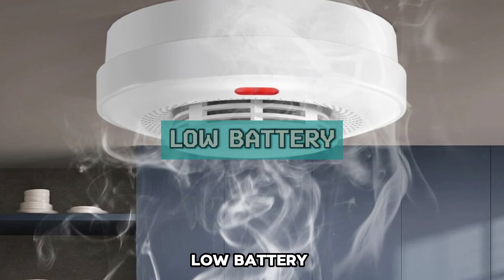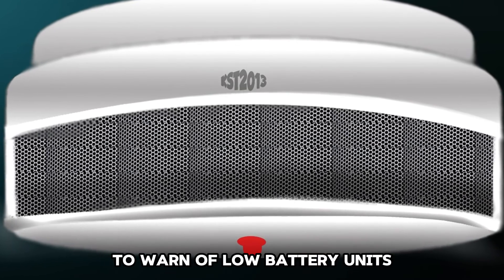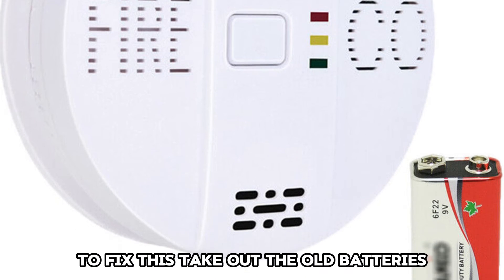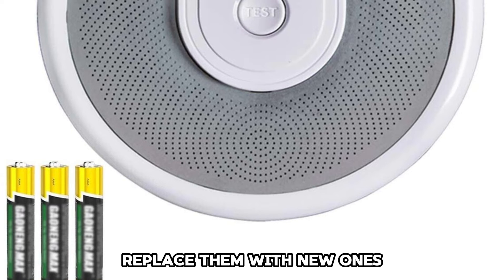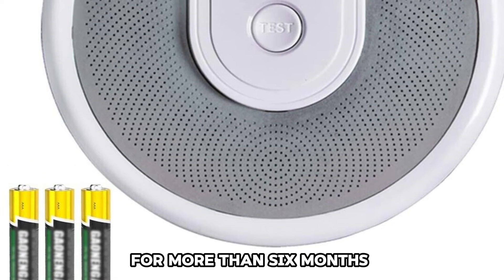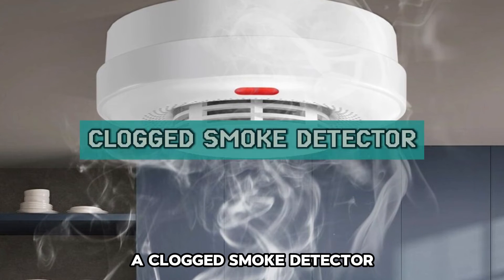Low battery: other times the smoke detector could blink red to warn of low battery. To fix this, take out the old batteries and replace them with new ones, especially if the current batteries have been in for more than six months.